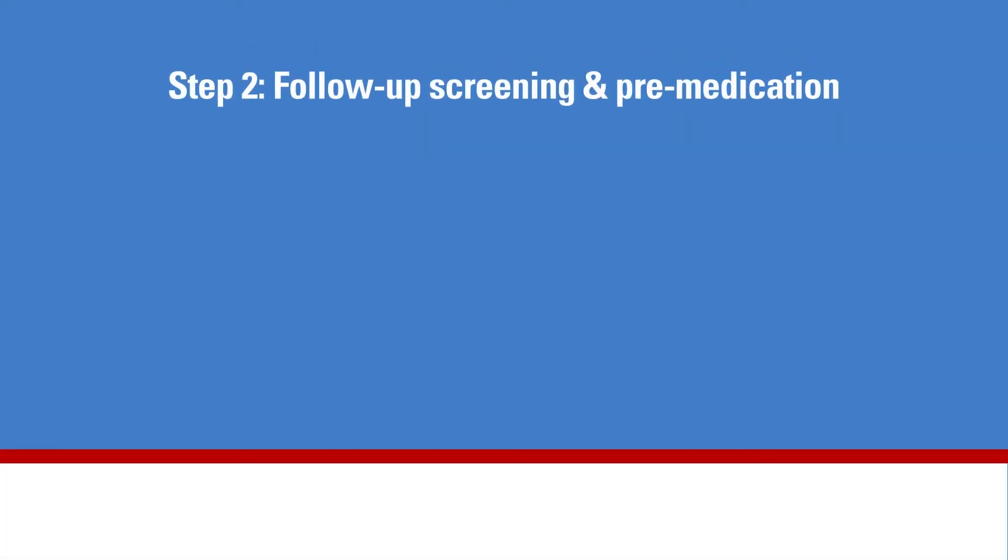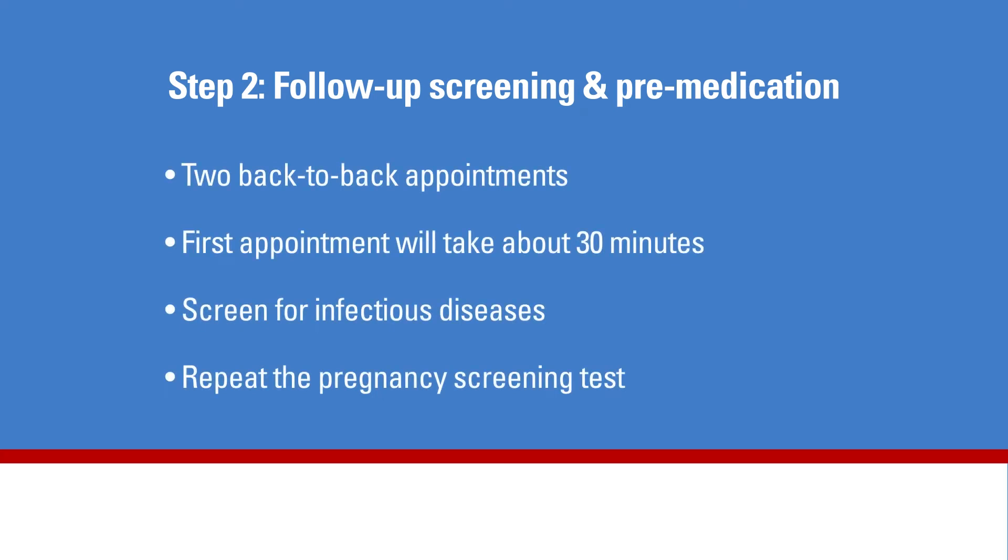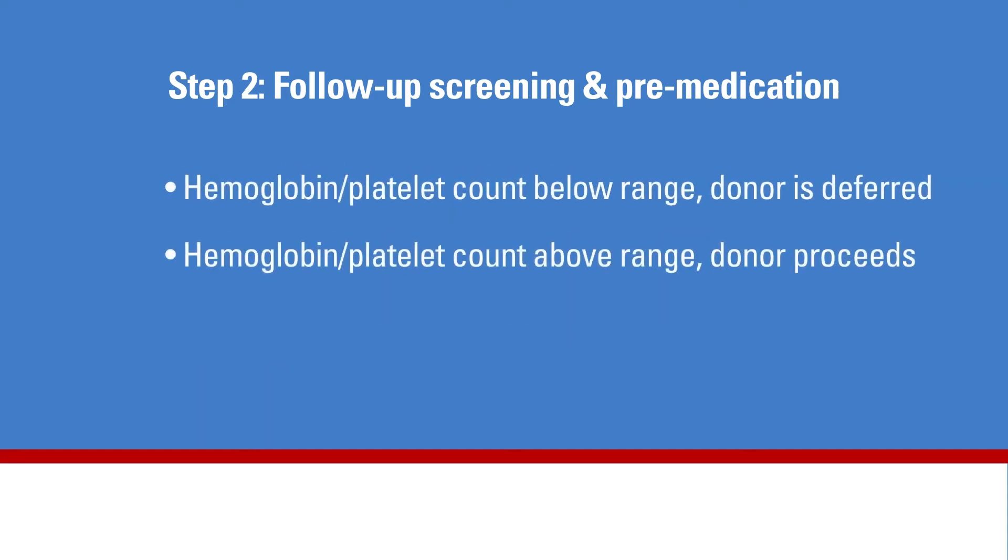Step 2 involves follow-up screening and donor pre-medication teaching and pickup. Once a person is approved to donate white blood cells, he or she will come to the blood donor center at the Holly Hall location for two back-to-back appointments. The first appointment will be the afternoon before donation and will take about 30 minutes. We will draw blood to check blood counts, screen for infectious diseases again, and if the donor is female, repeat the pregnancy screening test. If a donor's hemoglobin or platelet count is below the normal range, the donor will be deferred. If it's above the required level, the donor will proceed to medication education.